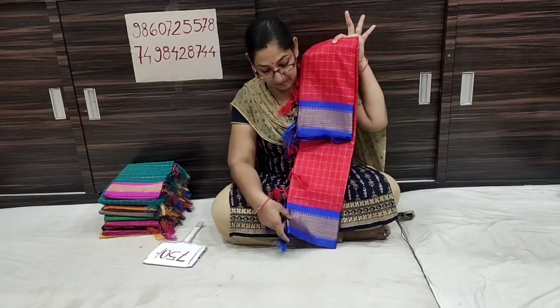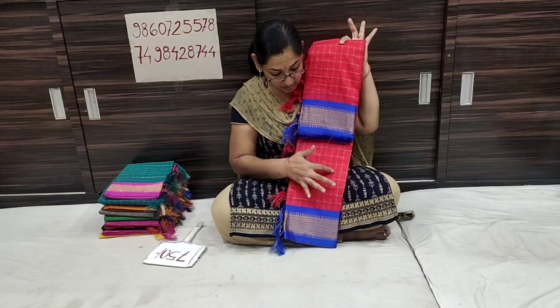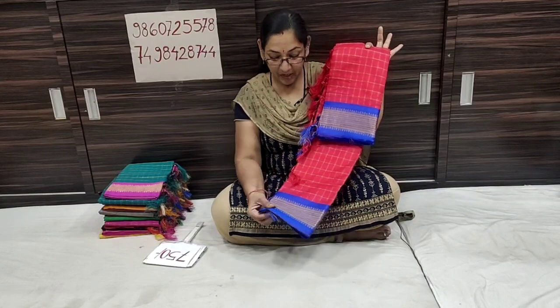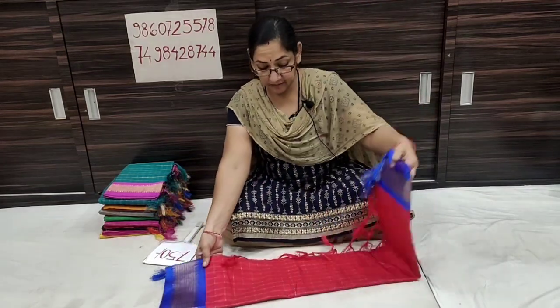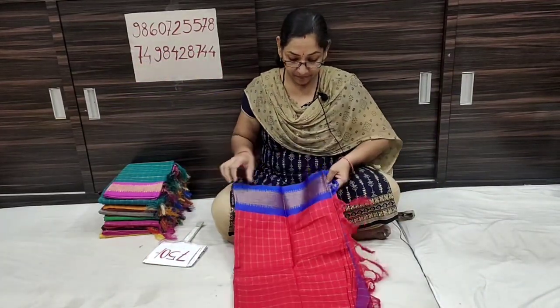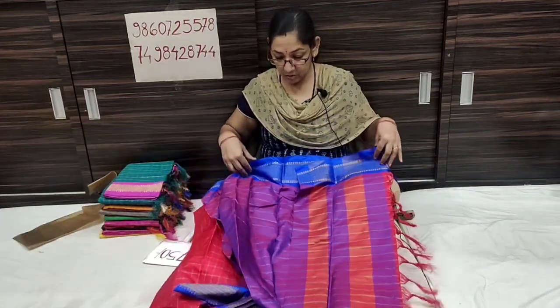This is a fancy pattern, very nice. This is a golden color, a little bit of color variation. This is a contrast color. This is a nice color. This is a different pattern. This is a simple color.